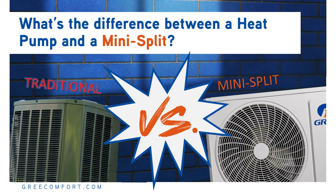What's the difference between a heat pump and a mini-split? I'll take a bit of liberty here to assume most people when asking that question are referring to how a traditional heat pump differs from a mini-split heat pump. So first, how are they the same?